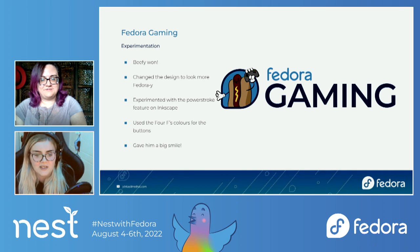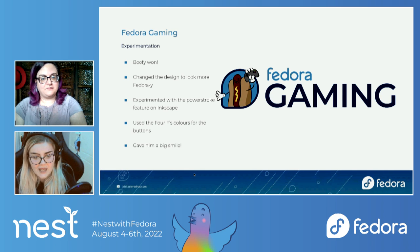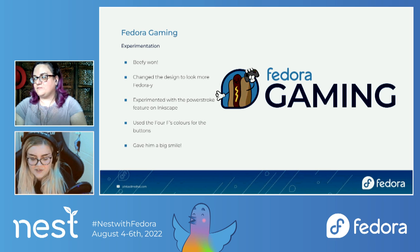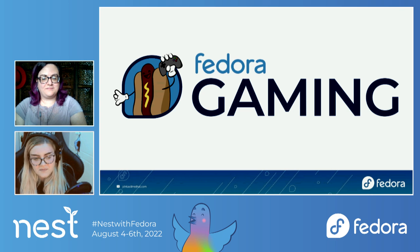I brought it into Inkscape and tweaked it a little bit. One thing I did was experiment with the Power Stroke feature in Inkscape. Power Stroke gives you variation in a stroke — you can make it more tapered on either end. We wanted to give Beefy that kind of sketched look, as if it was drawn. And in the buttons, the different colours are actually the four foundations colours: Friends Magenta, Features Orange, First Green, and Freedom Purple. That's one of the little Easter eggs we have in there — and of course, we had to give him a big smile.